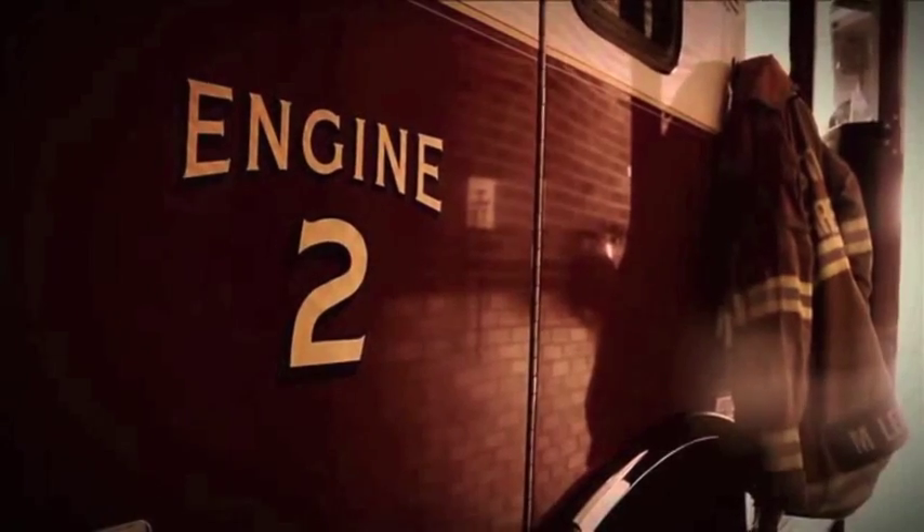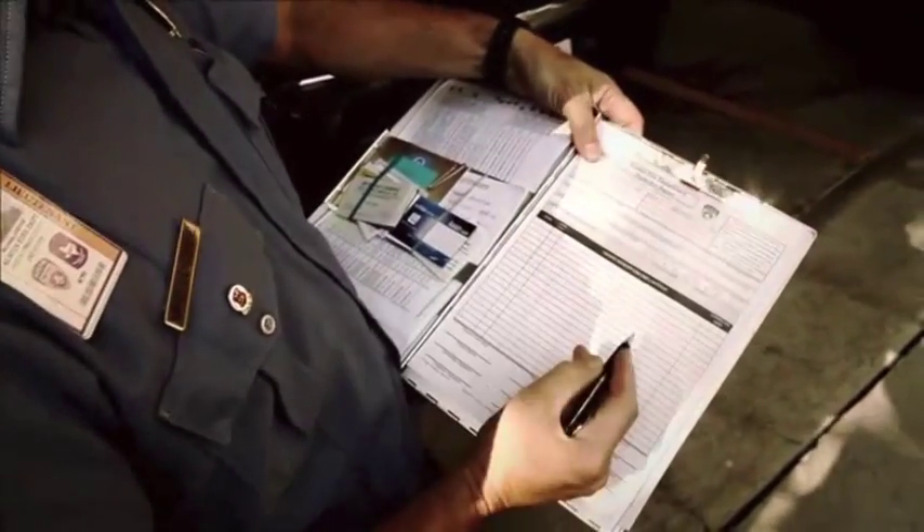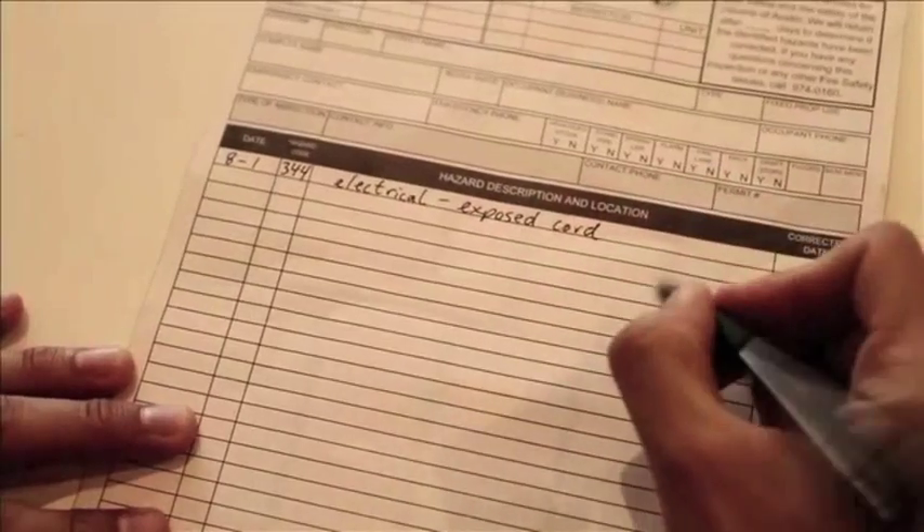Fire inspections are changing forever. Paper forms, handwritten notes, and data entry when you get back to your firehouse are things of the past.